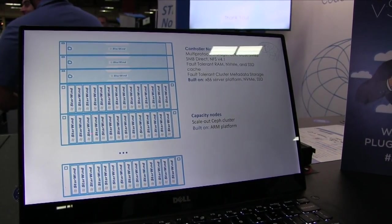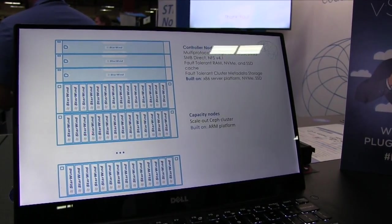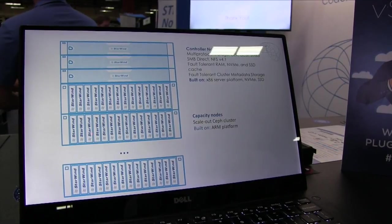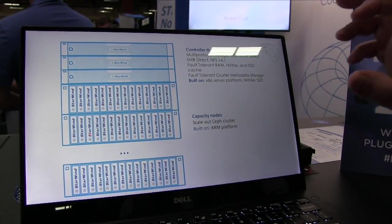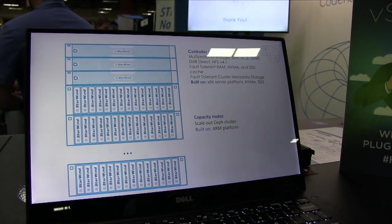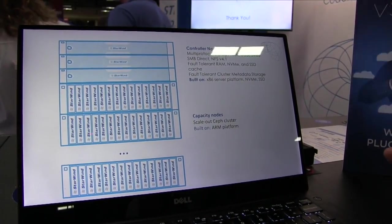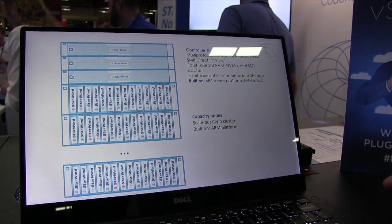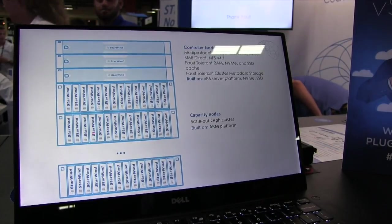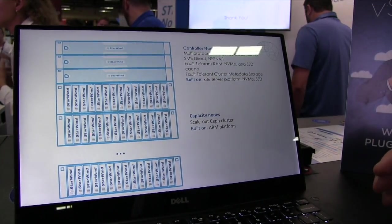It supports iSER, which is iSCSI with RDMA. It supports iSCSI, SMB3, SMBDirect, and NFS. We also support NVMe over Fabrics. In the controller nodes we run fault-tolerant RAM caching, NVMe caching, and flash caching, so all the hot data sits in those caches and then flows down to the capacity nodes.